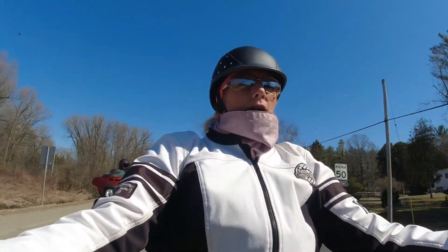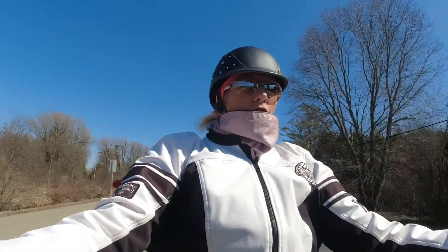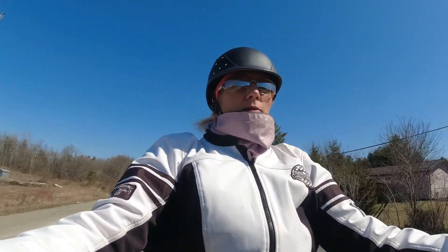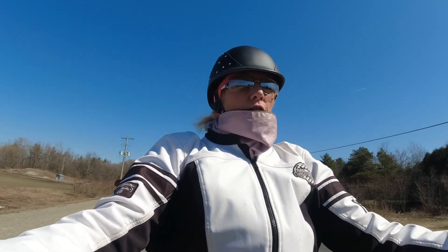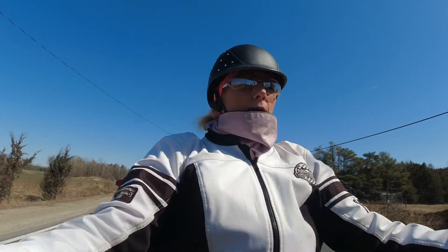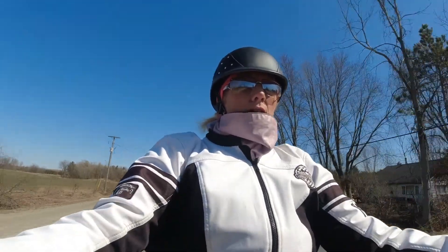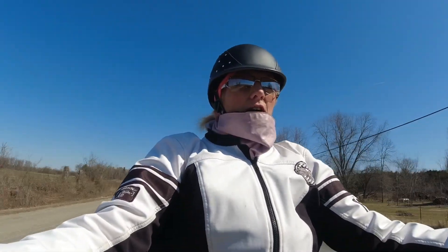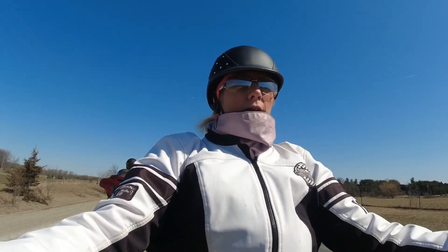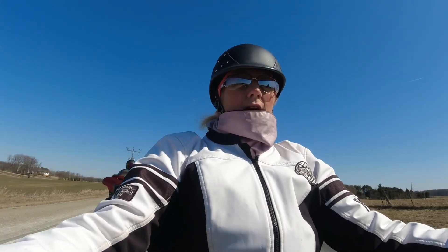This is the first time that we've been out on the bikes in March. It's March 21st today, the second day of spring. We've got some beautiful weather and we thought we'd take the bikes out and go for a little ride. We don't normally go out this early — we wait until the roads are a bit cleaner. There's a lot of sand and dirt still on the roads, but we're trying out a new camera setup and a new mic to see how it works out.